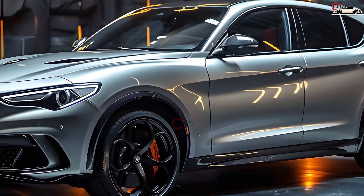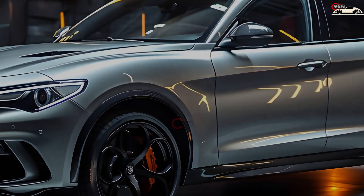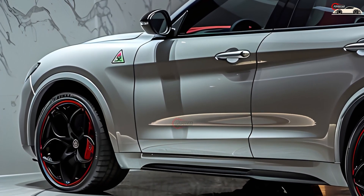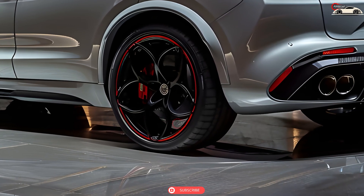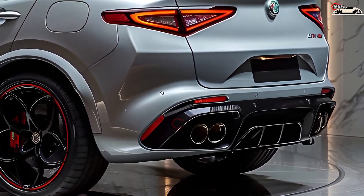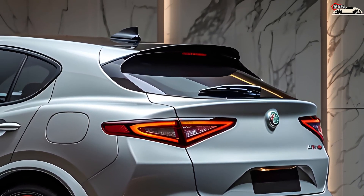Stepping inside, you're welcomed by a cabin that exudes elegance. Every aspect is engineered to provide the best driving experience possible, including premium materials and cutting-edge technology. But of course, the true magic occurs on the road. The Stelvio Quadrifoglio drives like a dream. Whether you're traversing city streets or conquering twisty mountain roads, I appreciate the blend of flair and performance. It's like driving a work of art.